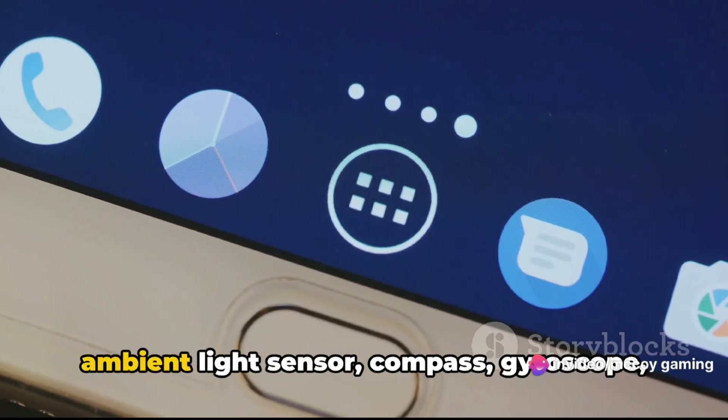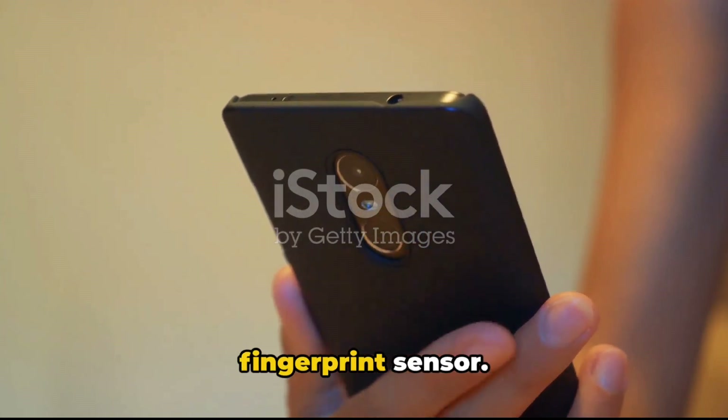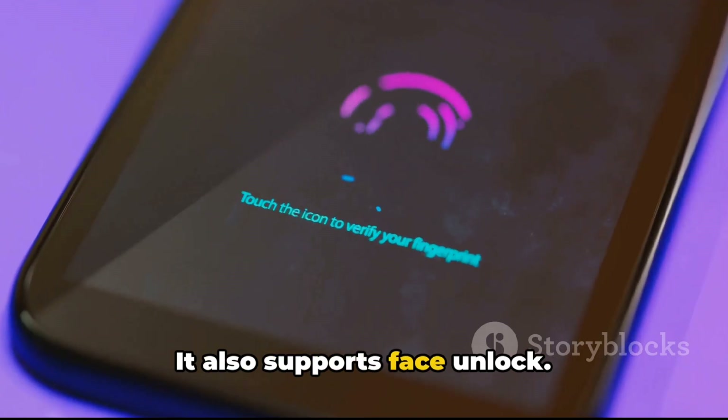The phone is equipped with an array of sensors, including an accelerometer, ambient light sensor, compass, gyroscope, proximity sensor, and an in-display fingerprint sensor. It also supports face unlock.